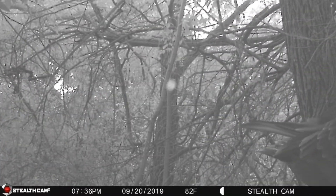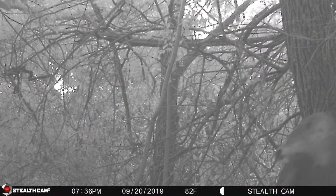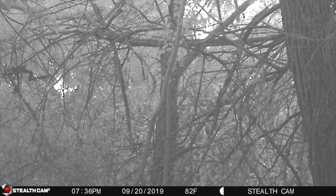My name is Caroline Knight with the Santa Clara Valley Audubon Society, and with me today is Keith Wandry from the city of Cupertino. We're going to be taking a tour with y'all to see some of the wildlife here at McClellan Ranch.